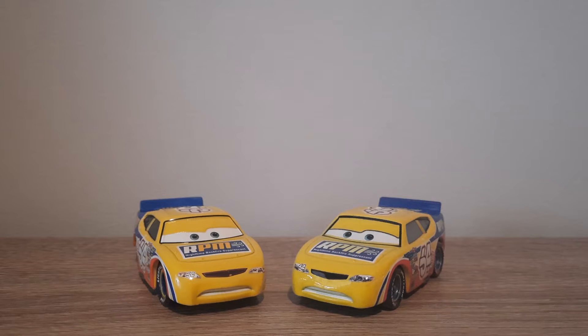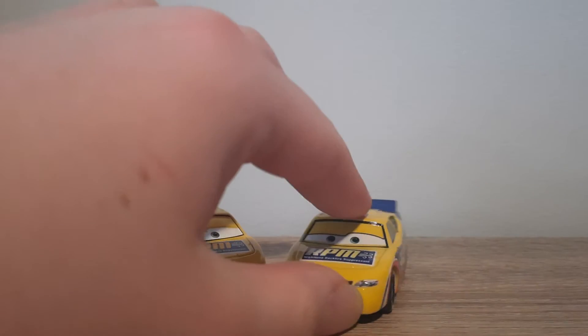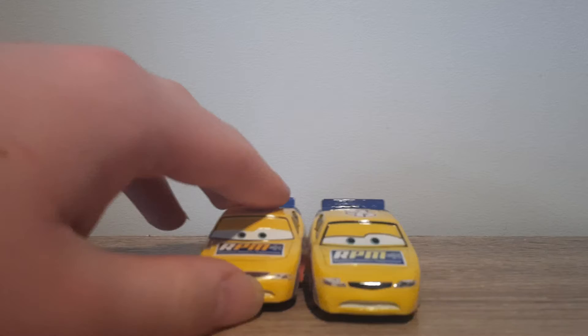Hello YouTube! Welcome to yet another new video on the channel. In today's episode of Country Comparisons, we'll be comparing the Chinese and Thailand produced variants of Winford Bradford Rutherford, the RPM racer from the first Cars movie. Let's go right into it.